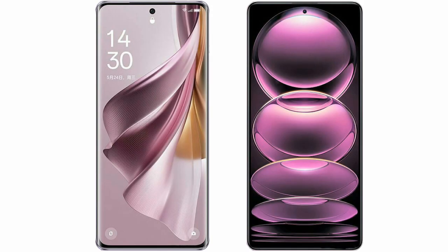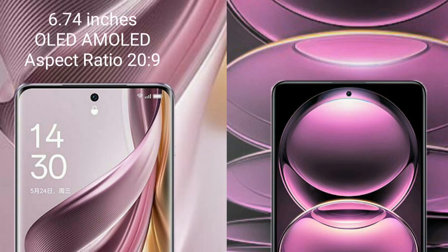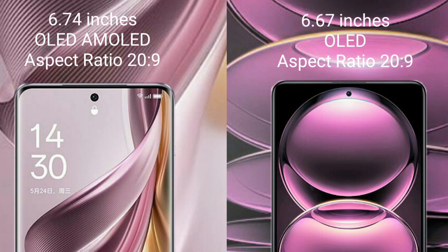I will compare the new Oppo Reno 10 Pro Plus with Redmi Note 12 Pro. Oppo Reno 10 Pro Plus comes with a 6.74 inches OLED display. Redmi Note 12 Pro comes with a 6.67 inches OLED display.